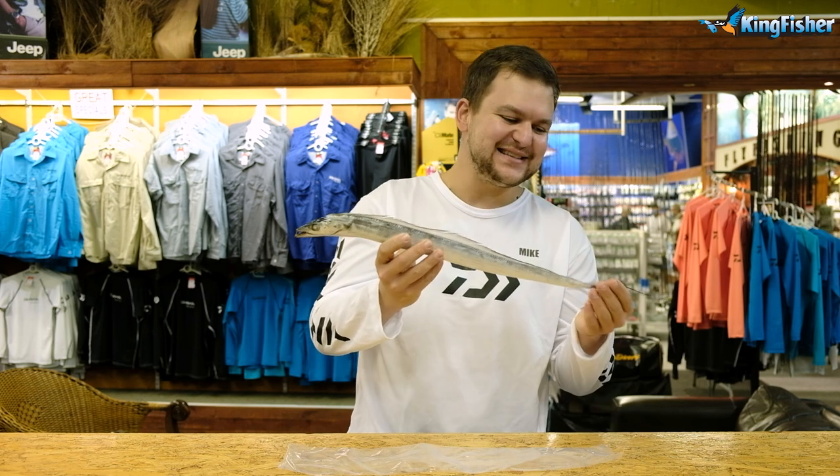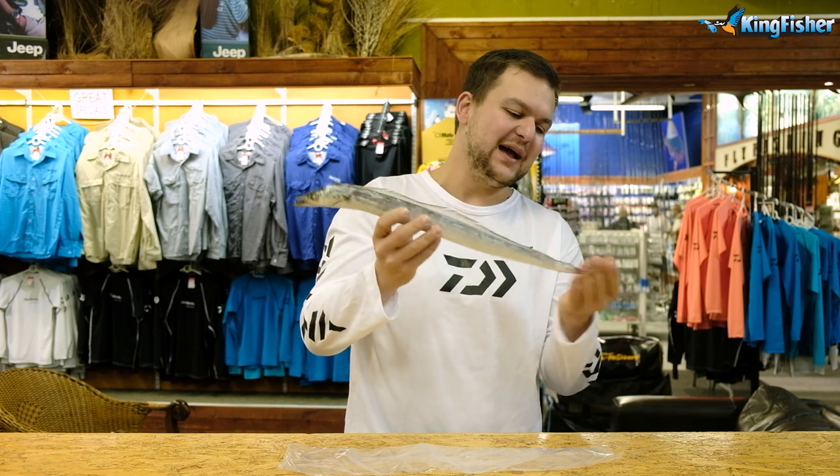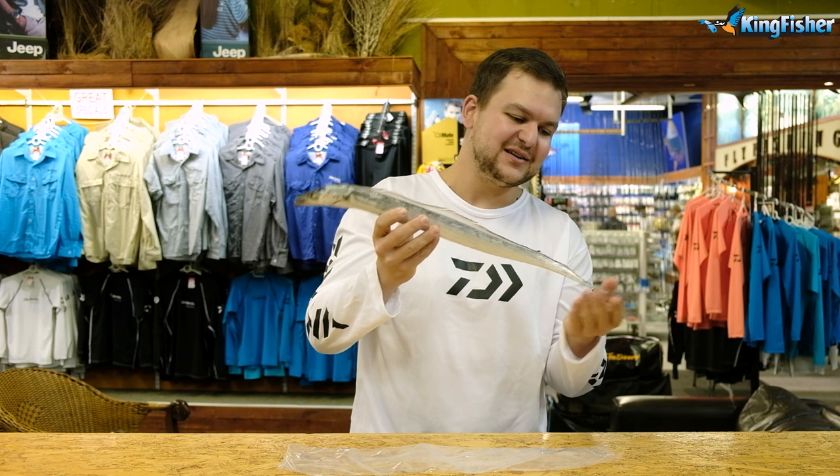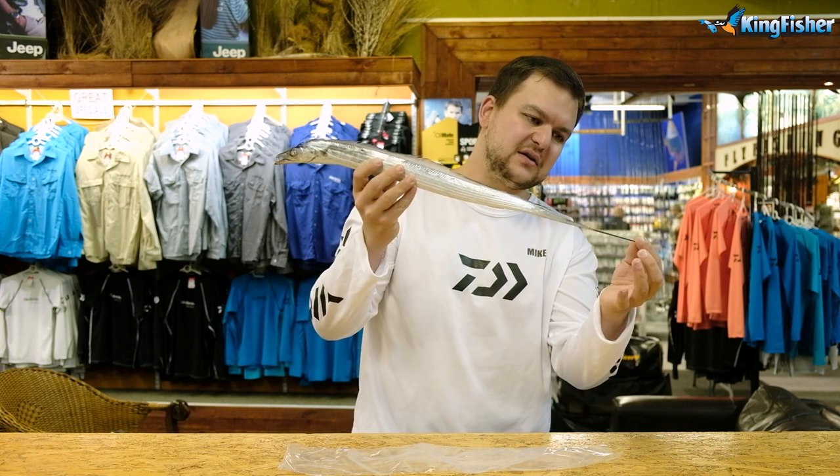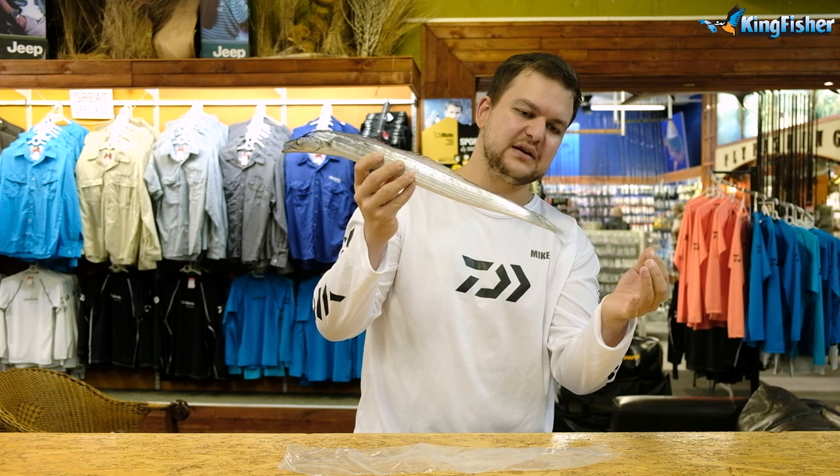Another name for these guys is a large head hairtail, or in Afrikaans, a Haarstert. And as you can see it's just that long thin little tail they've got at the end there — it's got a nice little wiggle to it.